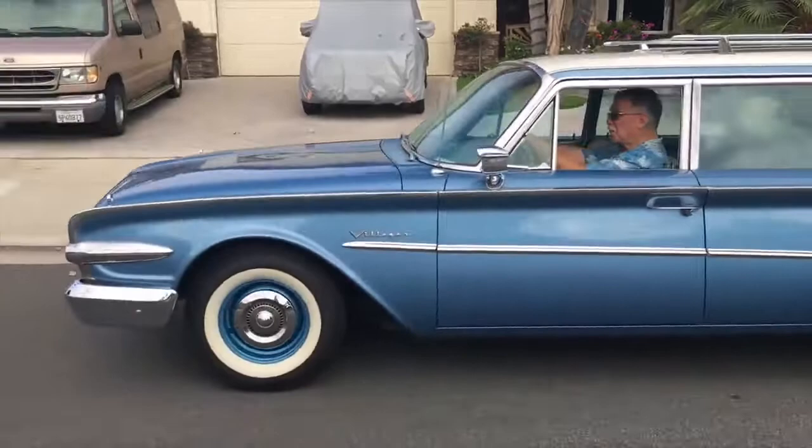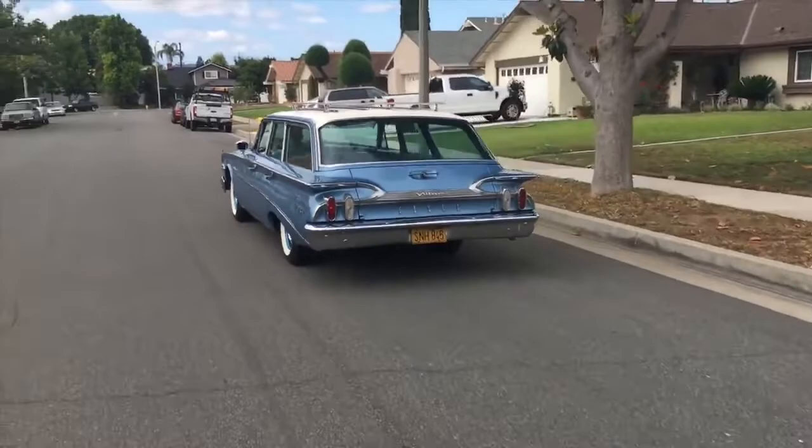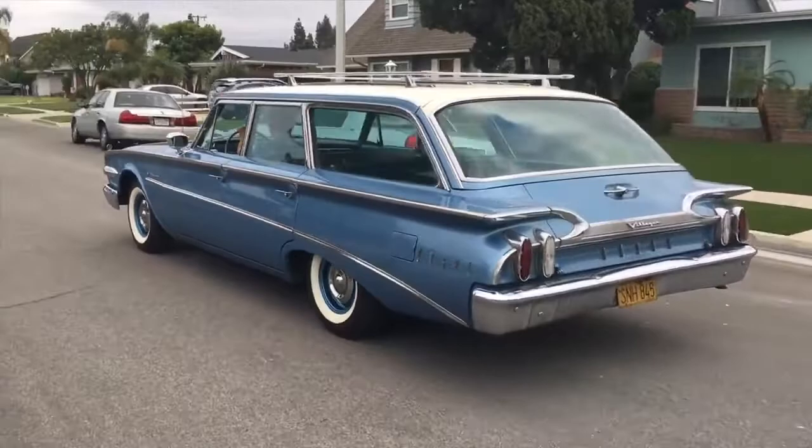This 1960 Villager station wagon by Edsel is more than a classic car, more than a mid-century modern masterpiece — behold the glory, this is Americana. If this car was a steak and you were to cut into it, it'd be blood red in the middle. Why? Because it's rare — this car is so rare it's not even cooked.